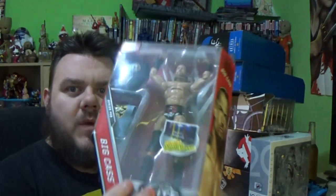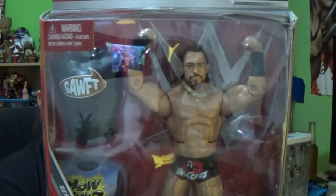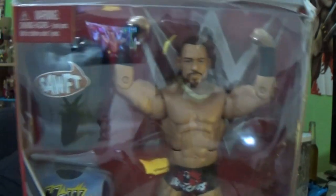This is from B&M — we have Big Cass, and he's seven foot tall, and you can't teach that. I finally got him to go with my Enzo. We've got Big Cass and I've got Enzo to go with him — very happy about this. When these came out, Enzo and Cass were hard to get. The original two-pack they came in is still impossible to find.